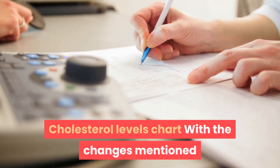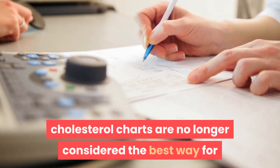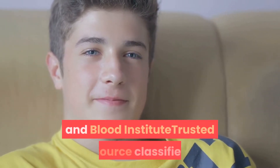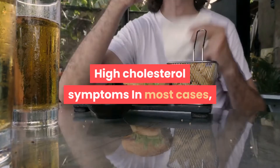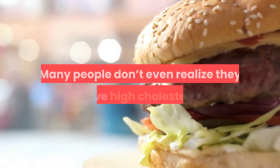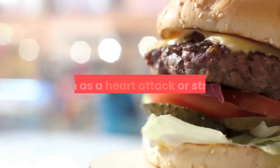Cholesterol charts are no longer considered the best way for doctors to gauge the management of cholesterol levels in adults. However, for the average child and adolescent, the National Heart, Lung, and Blood Institute classifies cholesterol levels using a standard chart. In most cases, high cholesterol is a silent problem — it typically doesn't cause any symptoms. Many people don't even realize they have high cholesterol until they develop serious complications, such as a heart attack or stroke.